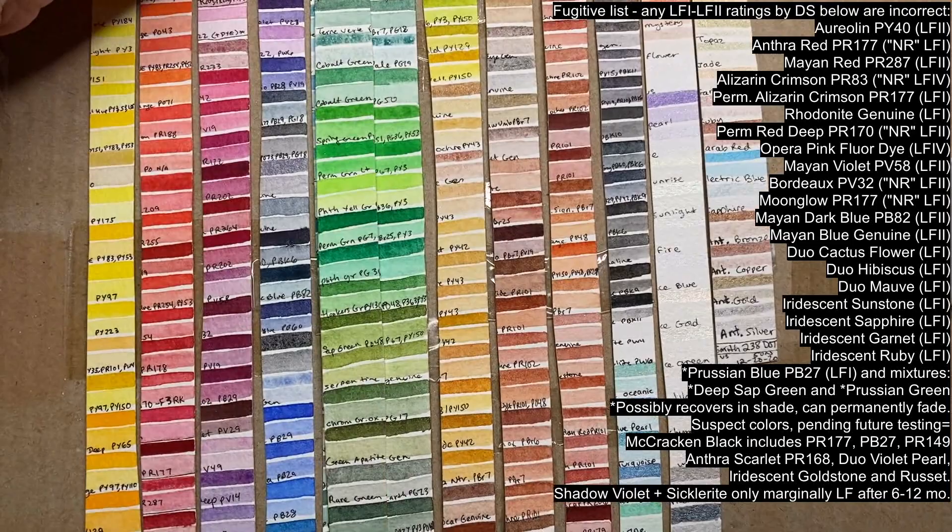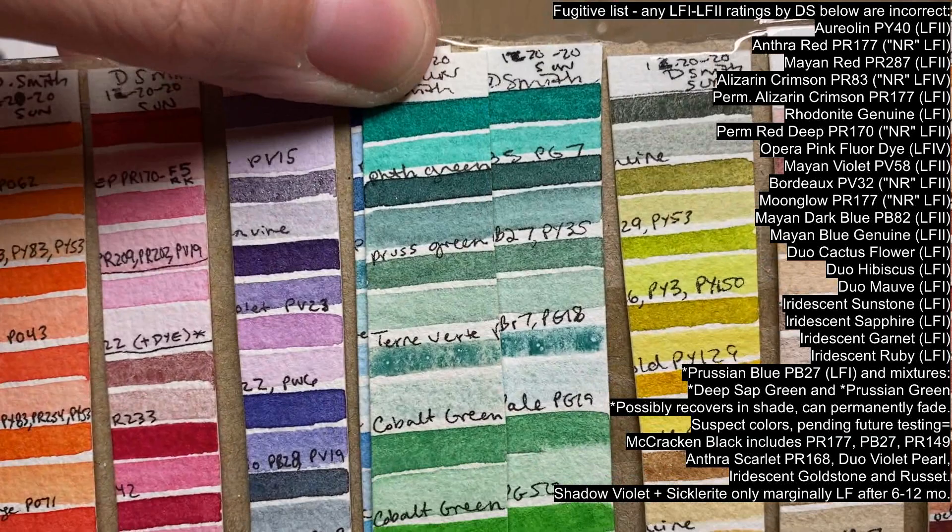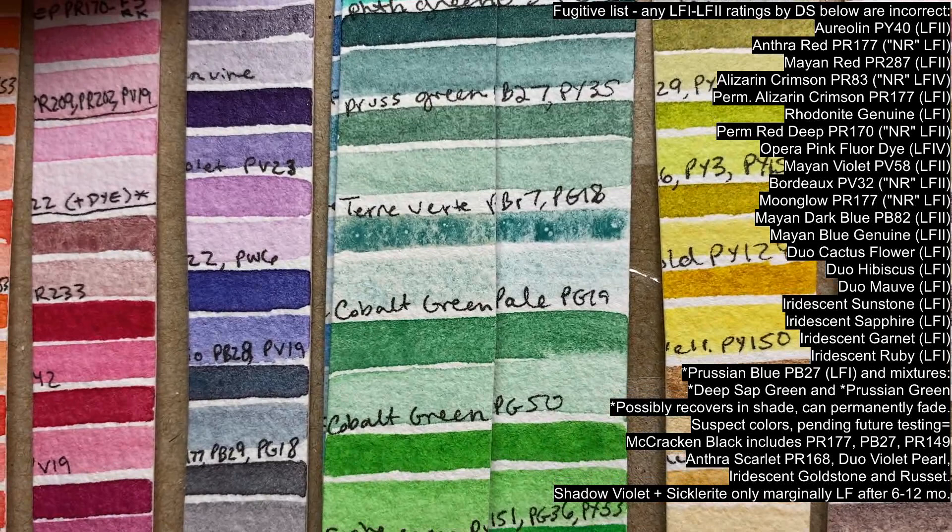Most of the other blues and blue-greens are stable. I won't list Cobalt Green PG19 as fugitive, but be aware that this color has a chemical reaction to the binder, causing brown staining — that brownish-yellow discoloration is not lightfast.